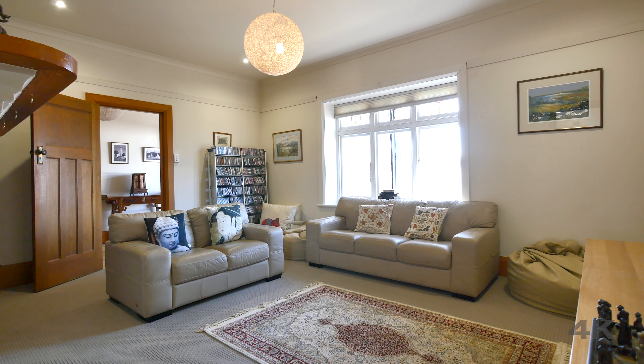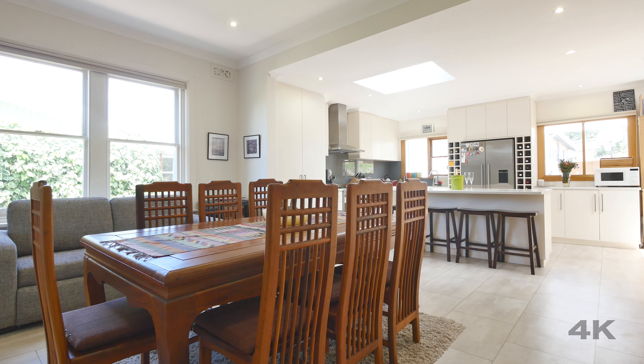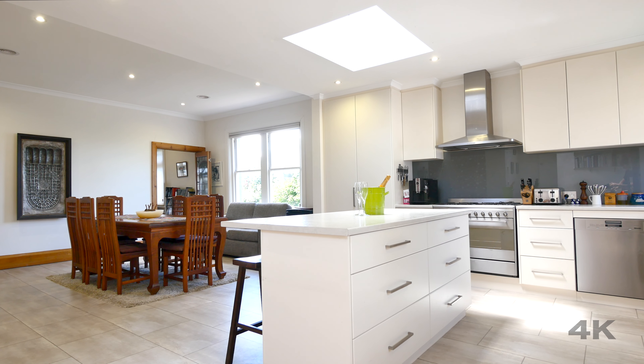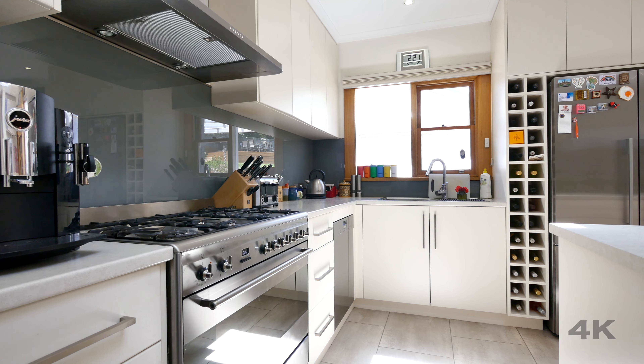From the lounge, the property then flows into the heart of this home, being the family, dining and kitchen, with the kitchen enjoying plenty of bench space to prepare those dinner parties and social gatherings.